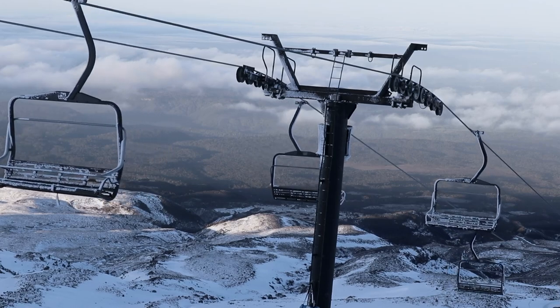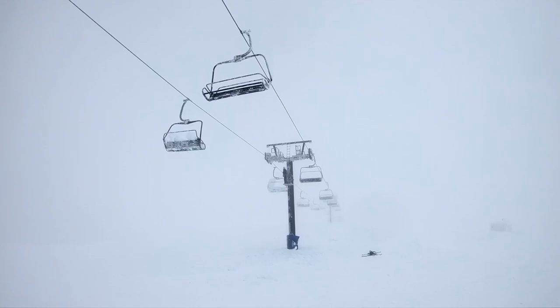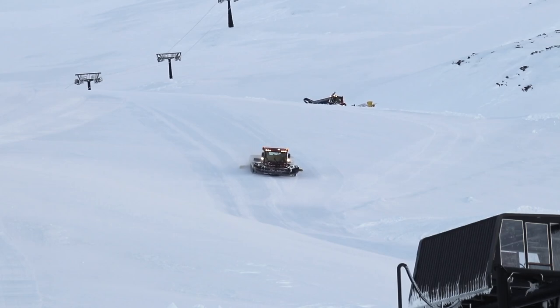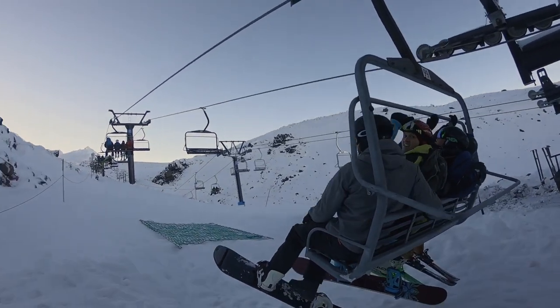Once de-icing has been completed on a lift line, we get the chairs spinning around at full speed. We have a number of checks we have to go through to make sure that everything is safe to operate. We then check in with other departments such as ski patrol and grooming to make sure the runs are safe before we open the chair.